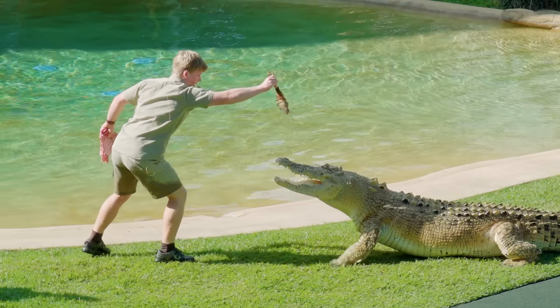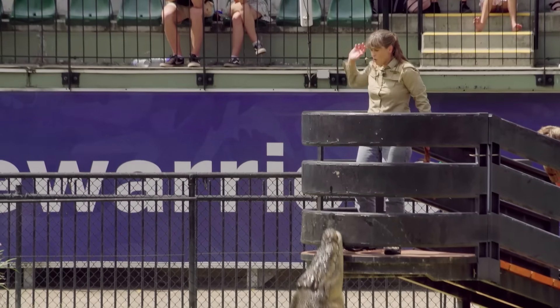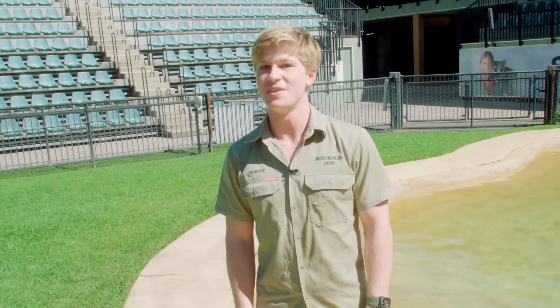One of my favourite things about the Crocoseum is, of course, the crocodiles. They've had a very, very long history here. I reckon we should take a look behind the scenes and see the real stars of the show.